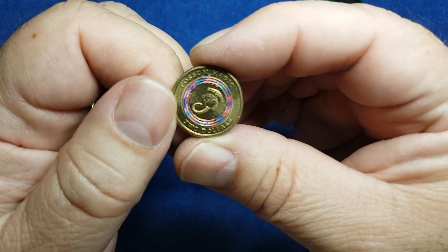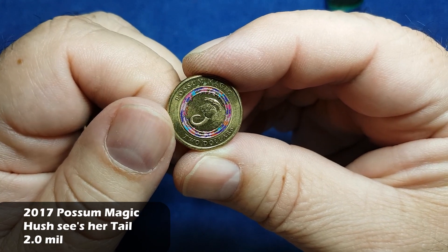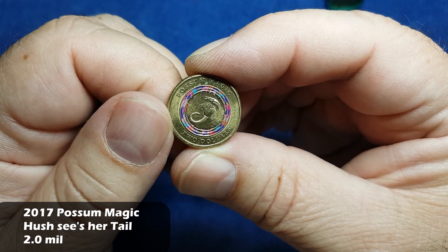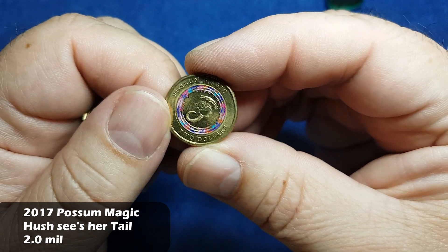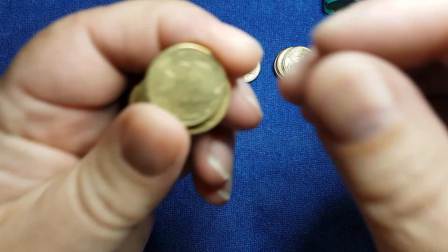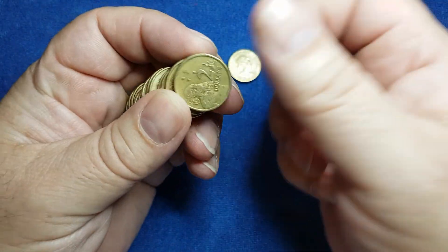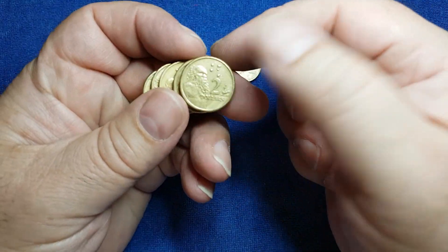There we have a Possum Magic and it's the purple one. So that'll be Hush Goes to Sleep or something - I'll tell you when I put it into the book. But it's one of the Possum Magic ones that we don't have, so definitely that's a keeper. Finally cracked one for a bit of colour today - how nice that it is for the book.